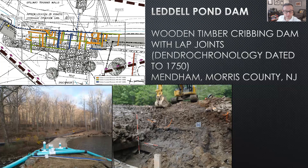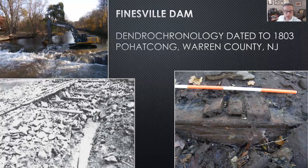Dam breaching in Finesville, Pohatcong Township, Warren County, New Jersey, required removal of an existing 1950s concrete dam, behind which a legacy wooden cribbing dam, a wooden sluice, retaining walls, and a much earlier 1750s dam were exposed. Tree ring dating of the cribbing dam indicates it was constructed in 1803 of logs fixed in place using lap joints. The space between the logs was rock rubble filled, and the top of the dam was sheathed with milled wooden planks.